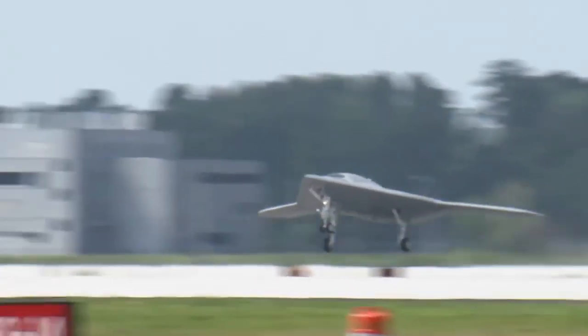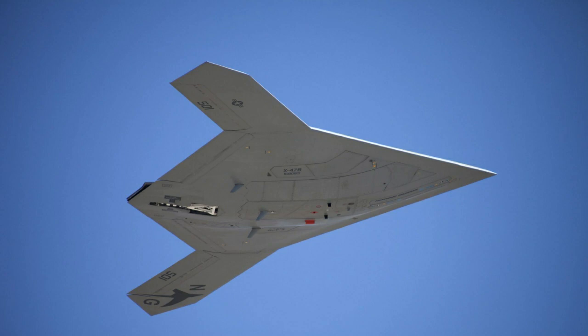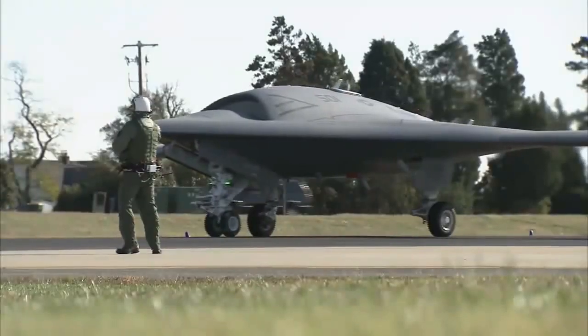A second X-47B demonstrator, designated AV-2, conducted its maiden flight at Edwards Air Force Base on November 22, 2011.